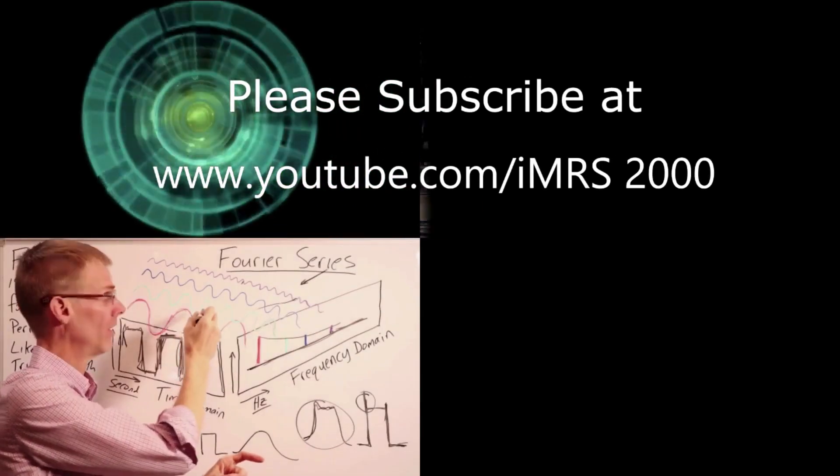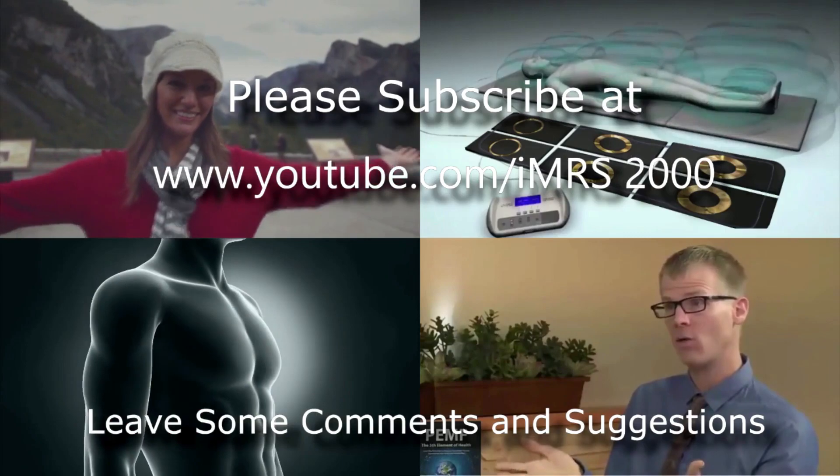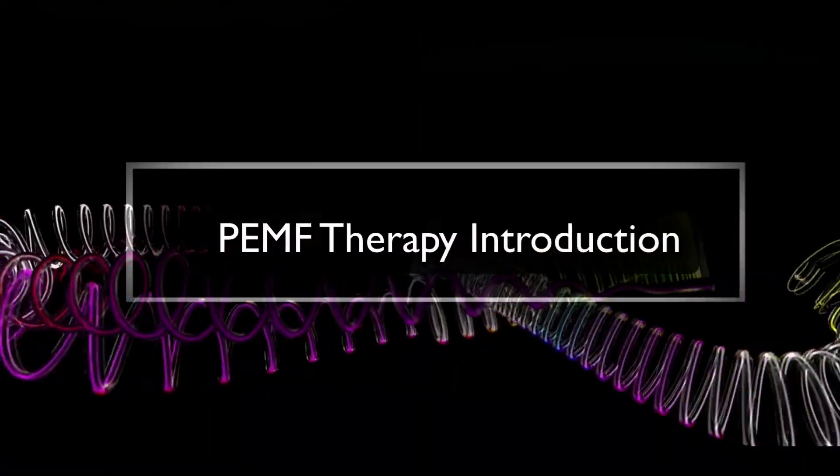Thanks for watching. Please subscribe to my channel — I have many more videos coming. Leave some comments; I'd like to know what you think, and tell me if there are any other videos you'd like to see in the realm of PEMF therapy. Thanks again and have a great rest of your day.